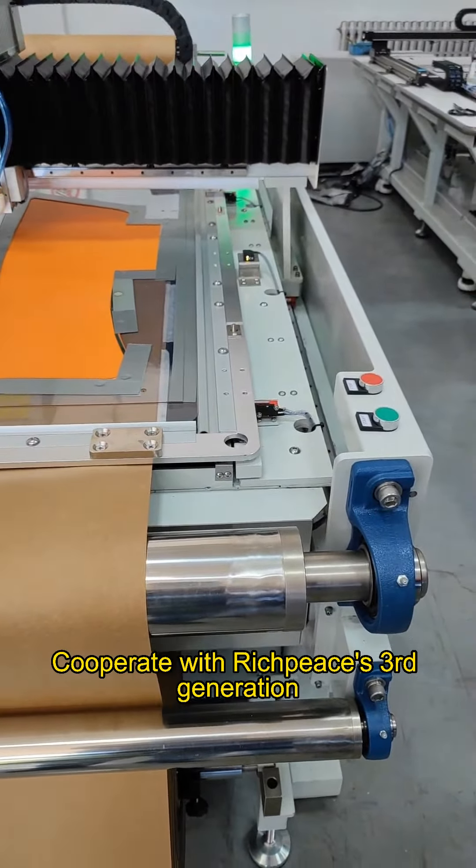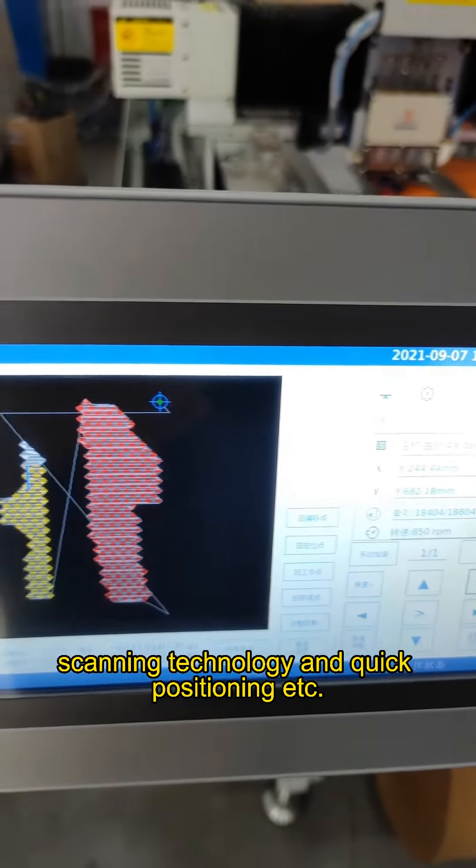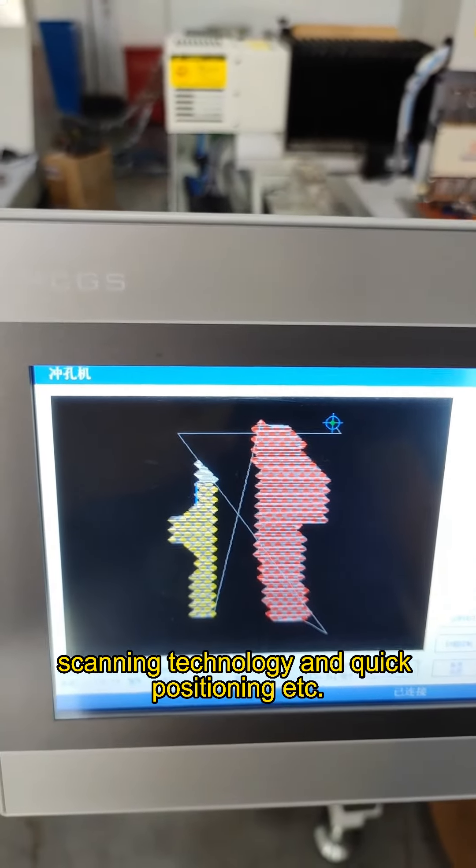Cooperating with Rich Piece's 3rd generation punching machine control system to realize intelligent code scanning technology, quick positioning, and more.